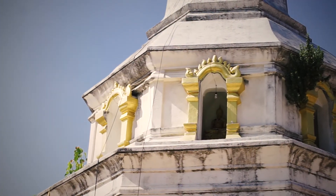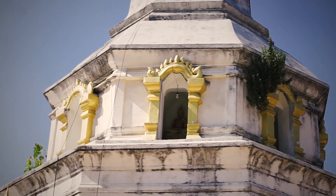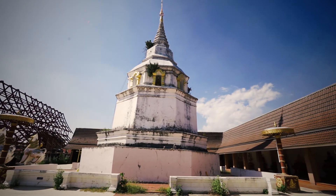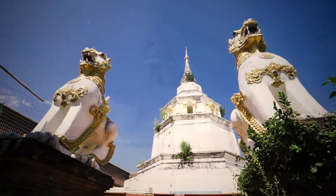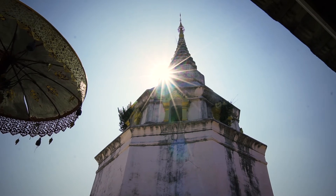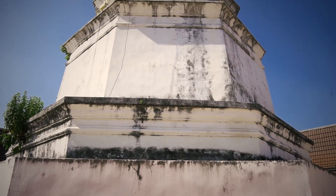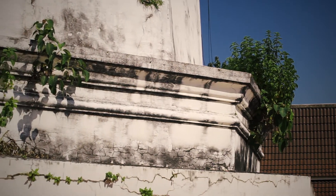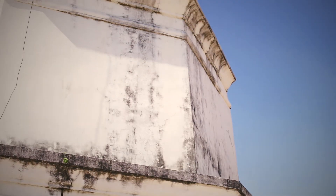This stupa is an octagonal pavilion-style stupa, probably built at the same time as the assembly hall but restored 200 years ago. The stupa consists of an octagonal two-tiered molded base decorated with pointed torus molding. Above the molded base is an octagonal relic chamber with niches for Buddha images on all sides, surmounted by an octagonal dome.